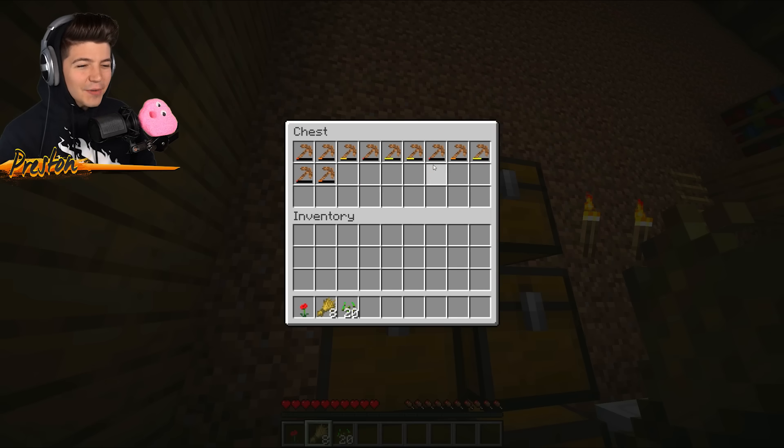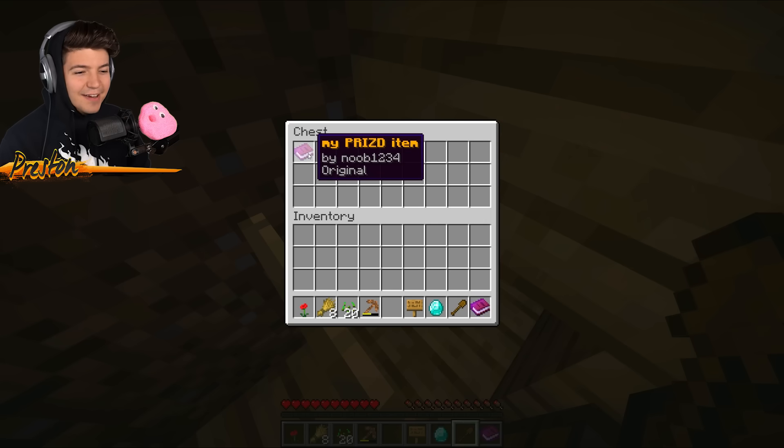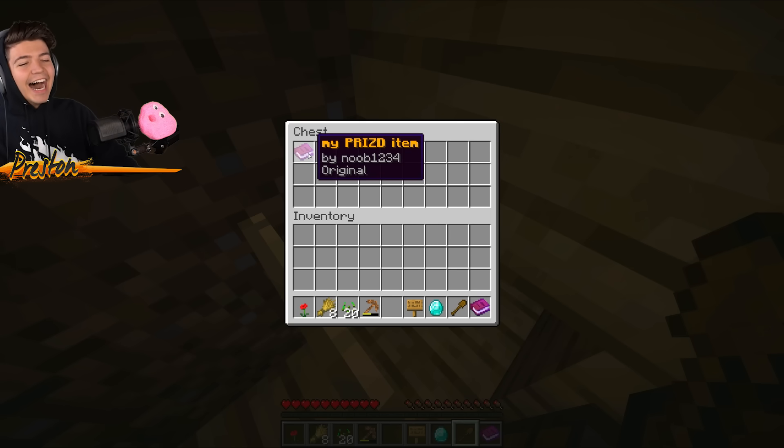Oh! Is this a trap? What is this? Wait, a dirt pickaxe? There's a diamond! My prized item now!